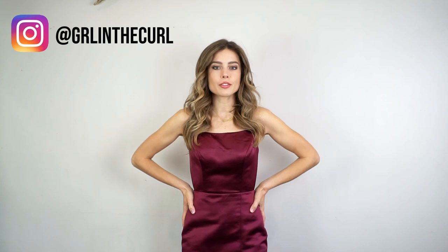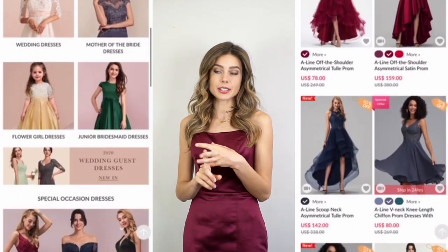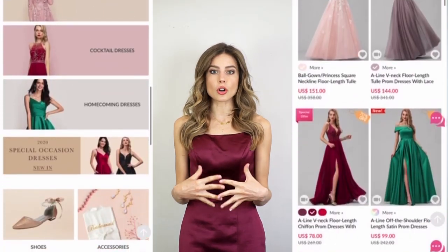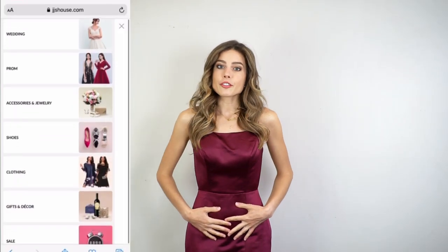Today's video is going to be trying on some formal dresses from JJ's House. If you haven't heard of JJ's House before or haven't seen my previous videos with them, I'll leave some linked down below or as cards on the screen. They are a formal dress brand you can shop online. They have every type of formal dress you're looking for — cocktail dresses, party dresses, bridesmaid dresses, mother of the bride dresses — and so many different swatches and styles. You can get a custom fit tailored to exactly your measurements, which is what I got for these dresses.